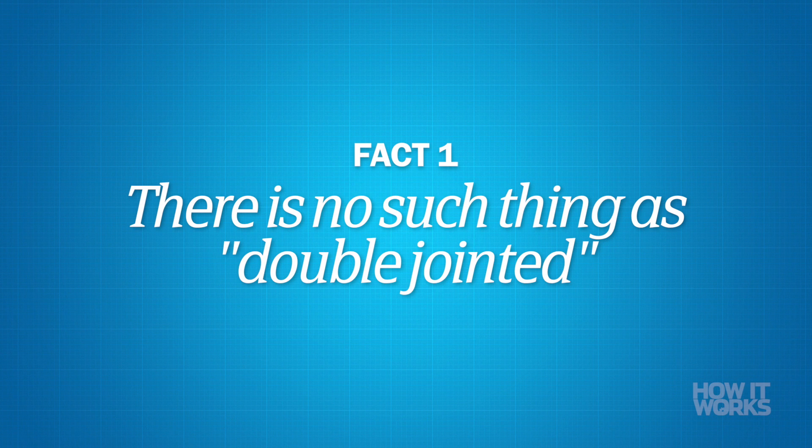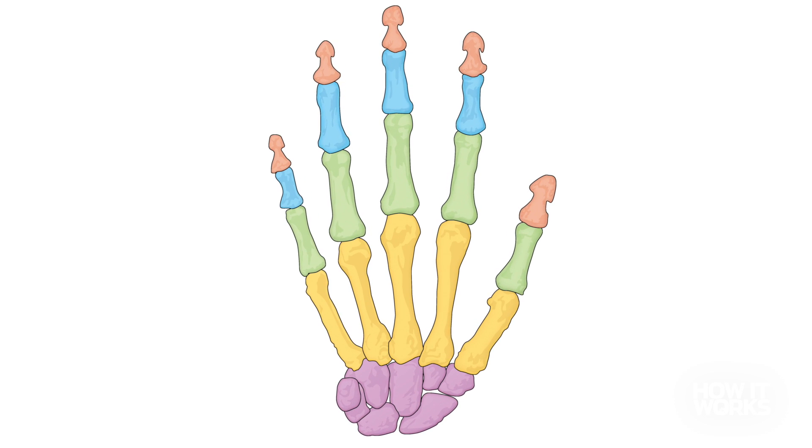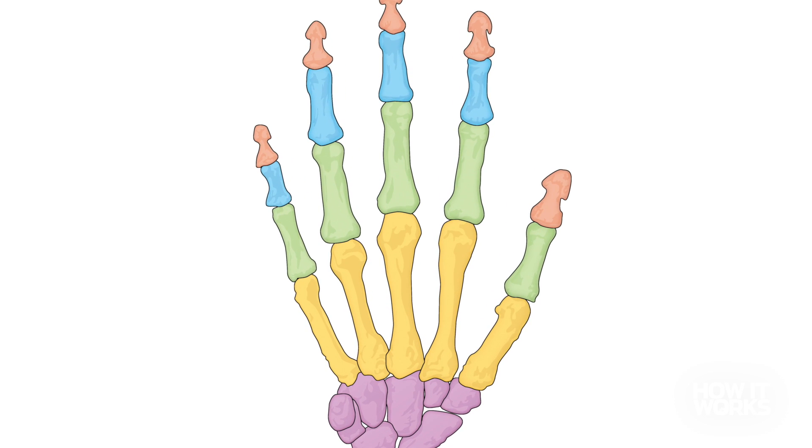There is no such thing. Sorry to quash your hopes so soon in the video, but the term double-jointed is a lie. You can't actually have double joints, or triple joints, or quadruple joints. People with the abilities we relate to being double-jointed actually have hypermobility or hyperflexibility. More often than not, this flexibility is due to how the joints fit together, allowing for further movement than other people.